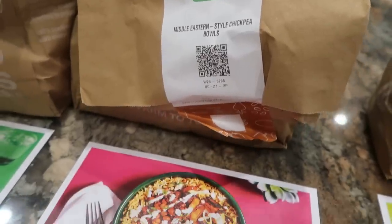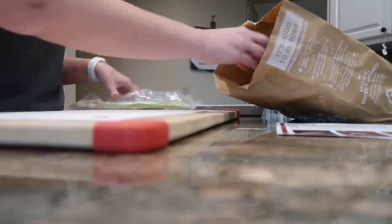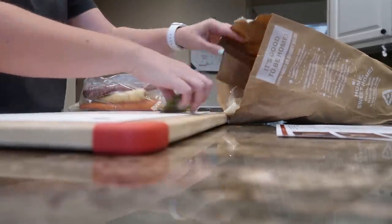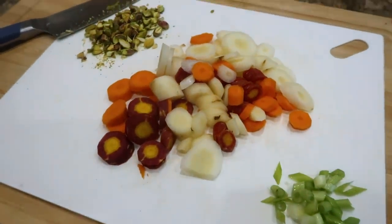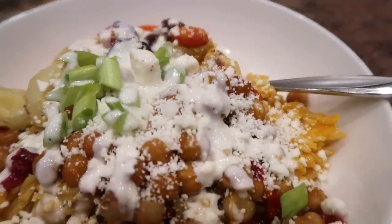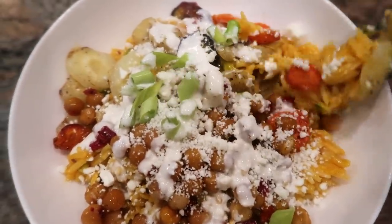My husband and I really enjoy utilizing Green Chef as a way to try something different — the kinds of meals I might not normally think of, or that require specialty ingredients I don't want to purchase a whole lot of. There has always been something new and exciting in our Green Chef boxes, and we've really enjoyed trying different kinds of recipes and experiencing different flavors and cuisines without having to buy a bunch of special ingredients that would then take up space in our pantry.